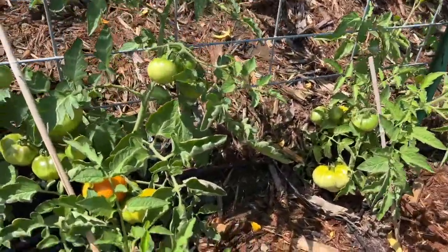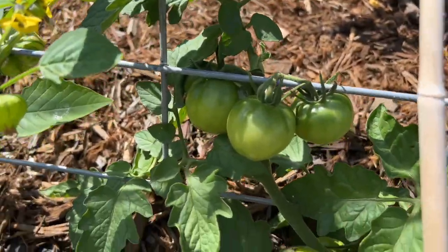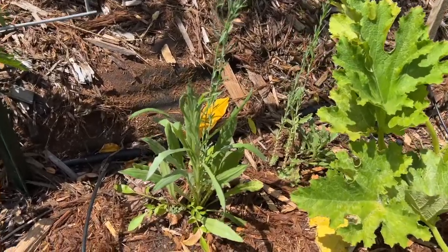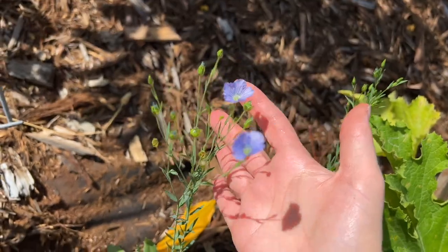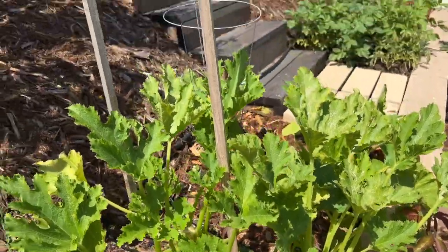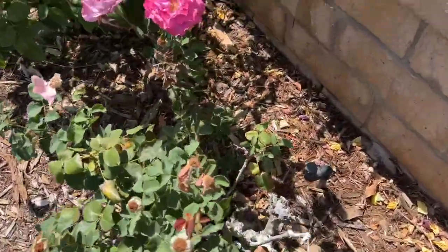Next to the tomatillos are the beefsteaks — I got my first one ripening, with tons of fruit on this plant. These are also beefsteaks right here and they're starting to ripen as well. Next to the beefsteaks is a California wildflower mix — these ones have been blooming for a couple weeks now. Next to that, all four of these are zucchini.